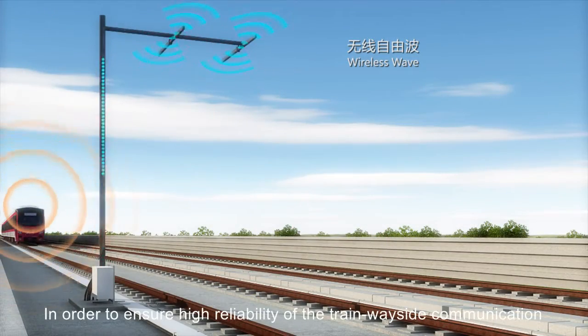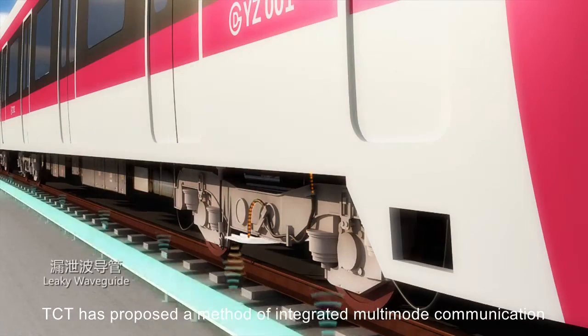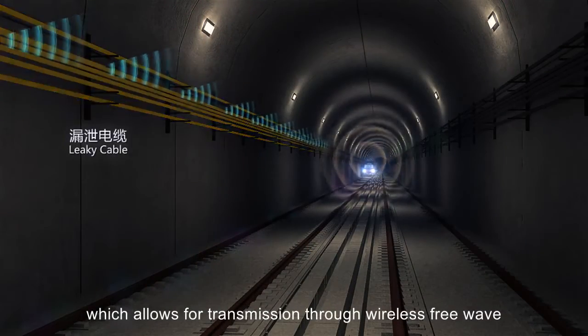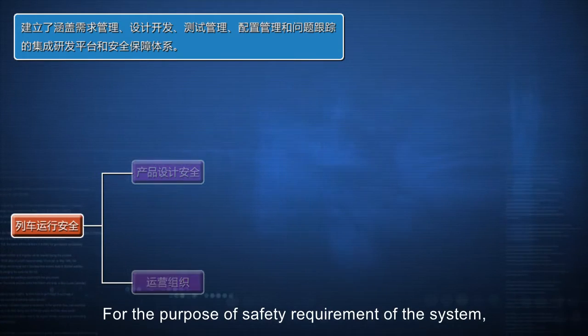In order to ensure high reliability of the train wayside communication, TCT has proposed a method of integrated multimode communication and developed the train wayside communication equipment, which allows for transmission through wireless free wave, leaky waveguide and leaky cable.